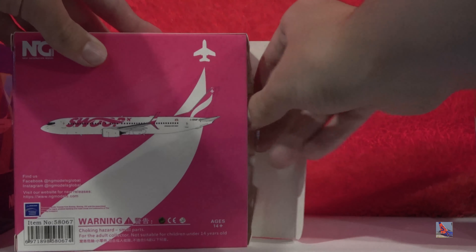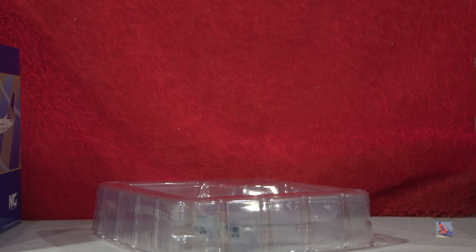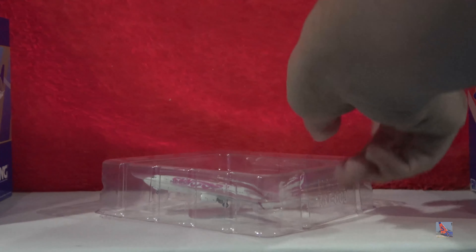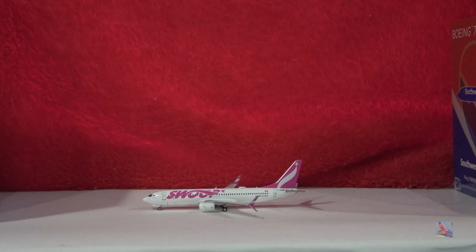This will be my first Canadian 737, I think. I'm also getting a WestJet soon, so hopefully that will complement this really well. It's a little bit difficult to see here — this studio is too small. But we got it out. Man, that looks cool.